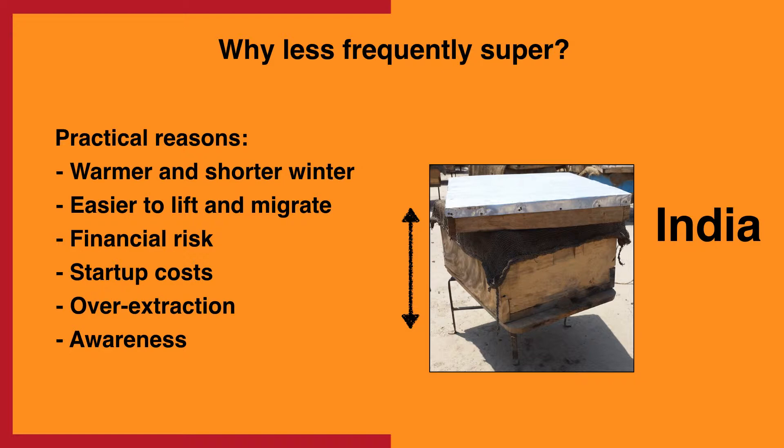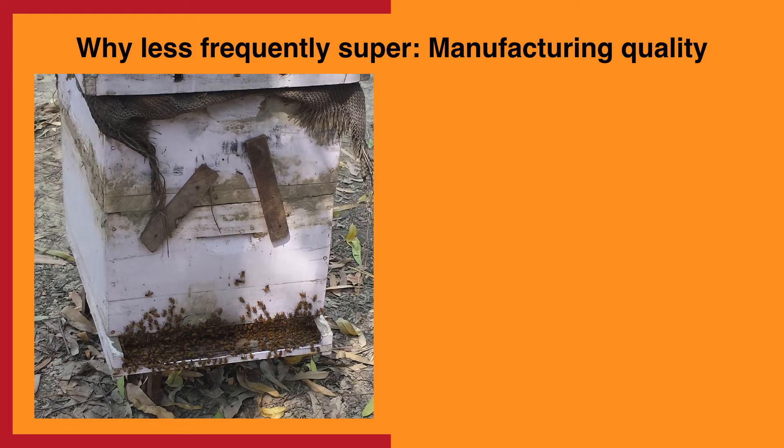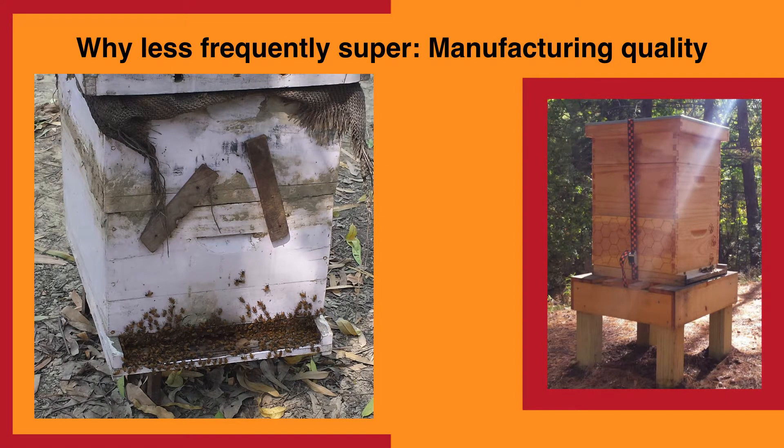While all of these reasons probably have some truth to them, the main reason may be in the manufacturing quality of the hives. Here's an Indian hive that has two boxes. Interestingly, mud and nailed pieces of wood are used to secure the hive boxes together, and there still exist gaps between the boxes. For hives like these, migrating the boxes and even doing inspections would be very challenging. For comparison, U.S. hives are usually strapped together tightly when migrated, and unintended gaps are very rare.